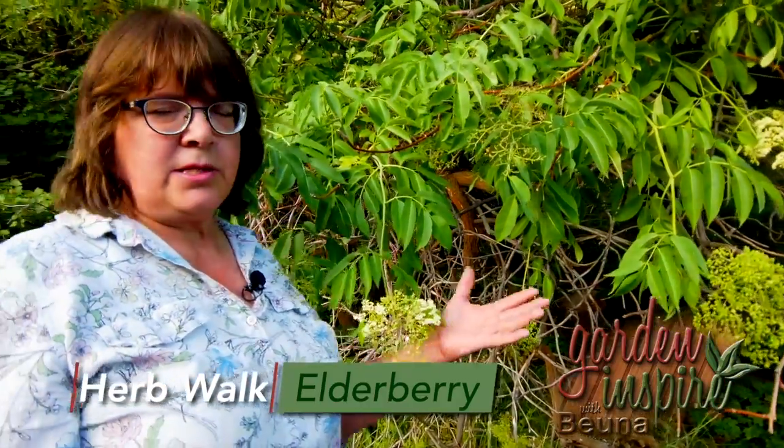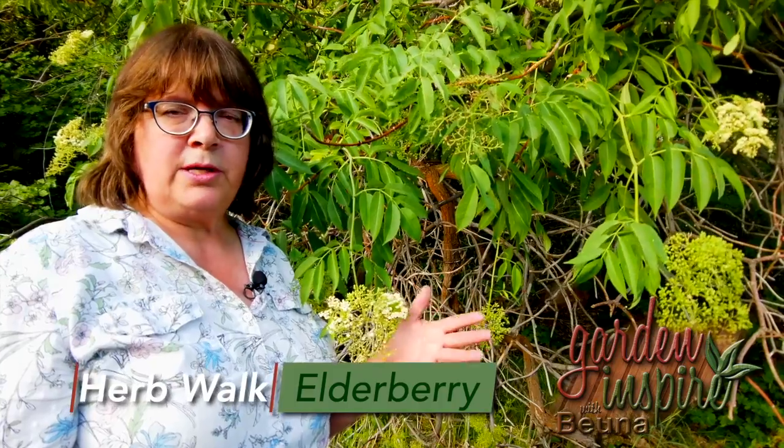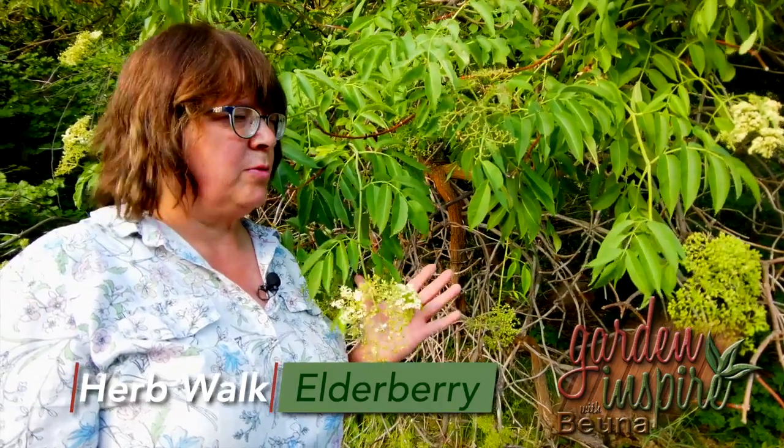Sometimes when you buy them at the store to grow in your yard, the leaves might be burgundy, or green and white, or something like that. As long as it has one of those colors of fruit — the black or the blue — it is edible.